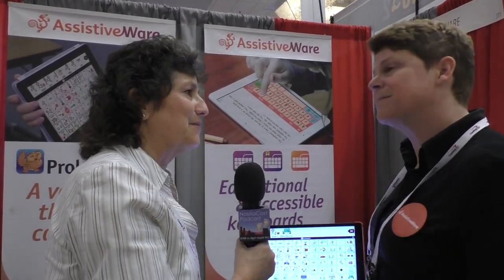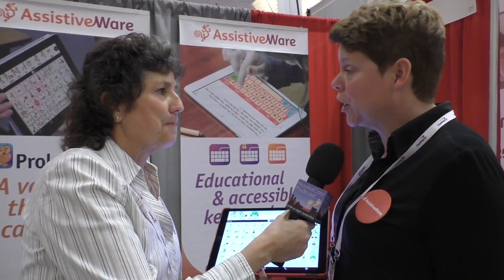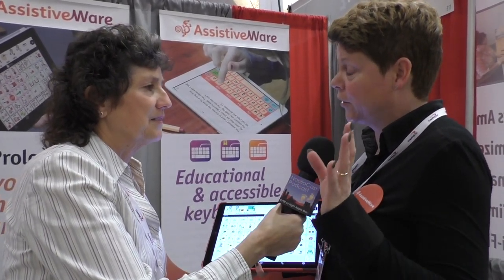This has been fantastic — I really appreciate your time. Where would people find this? If you go to our website at www.assistiveware.com you can find all the information about our products. There's also a big section called 'Learn AAC' with everything about AAC you can use in your classroom for teachers or parents, and it's also available in Spanish. Thank you very much, Barbara.